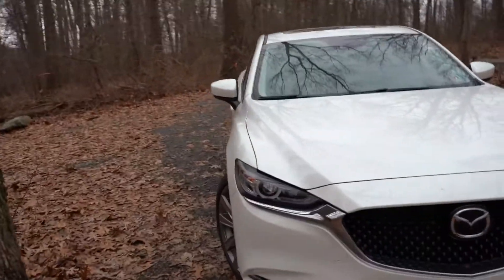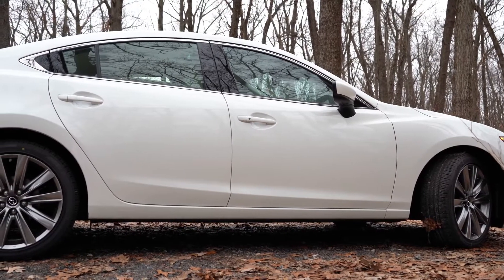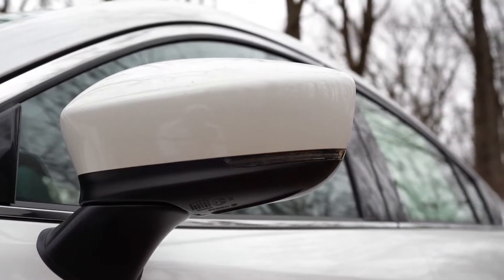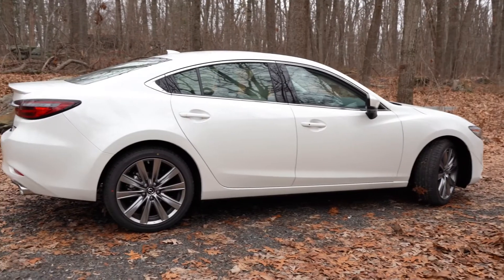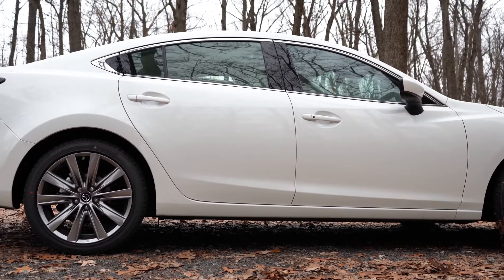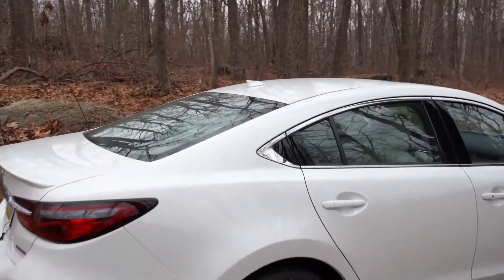Moving to the side: chrome window surrounds come standard across all trim levels. Body-colored power-adjustable side mirrors with integrated turn signals are also standard across the board, with power-folding mirrors added on Grand Touring Reserve and up. For wheels, the Sport trim gets 17x7.5-inch aluminum alloys, while all other trim levels — Touring and above — get 19x7.5-inch aluminum alloy wheels.